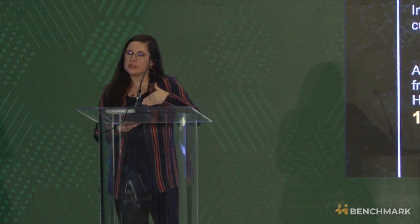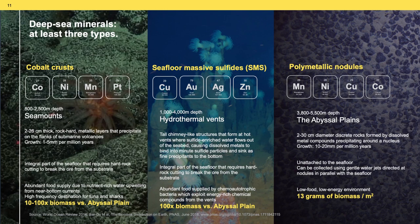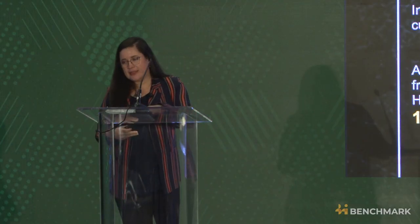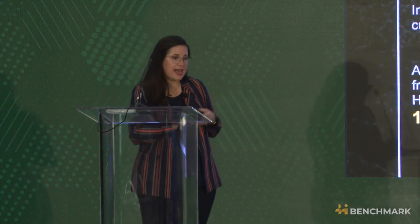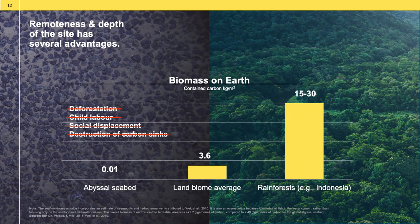If we go deeper — 4,000 to 6,000 meters deep — we are in a region called the abyssal plain. This is where the polymetallic nodules sit. This ecosystem is one of the lowest biomass environments on the planet, yet it happens to be the most abundant habitat type in the ocean, covering 70% of the ocean's seafloor. The environment here is shaped by lack of light, very high pressures, low temperatures, and low food availability. If you were to line up the different ecosystems from richest to poorest by contained carbon per square meter, rainforests from Indonesia would be at the highest — 15 to 30 kilograms per square meter — while the abyssal plains are at the lowest with just 10 grams per square meter.